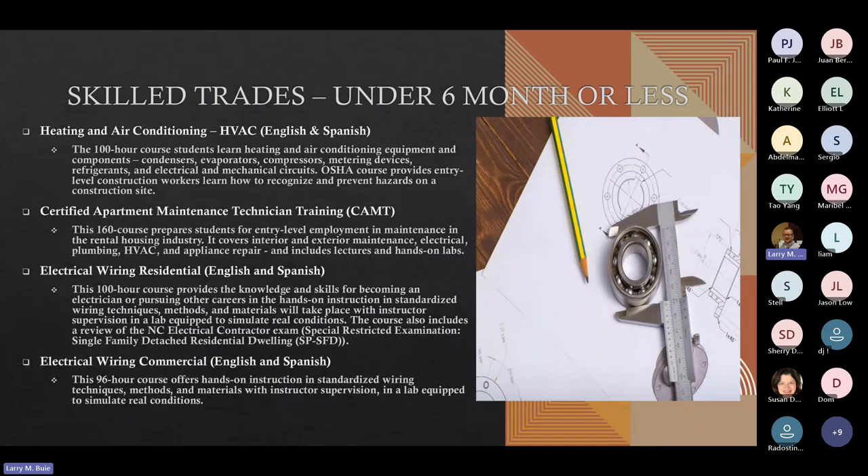Some of our six-month or less programs include Heating and Air Conditioning, offered in both English and Spanish, at 100 hours. That gives students information on heating and air conditioning equipment components, condensers, evaporators, compressors, metering devices, refrigerants, and electrical and mechanical circuits. Our Certified Apartment Maintenance Technical Training Program is a 160-hour program designed for entry-level employment and maintenance in the rental housing industry. It covers interior and exterior maintenance, electrical, plumbing, HVAC, and appliance repair.